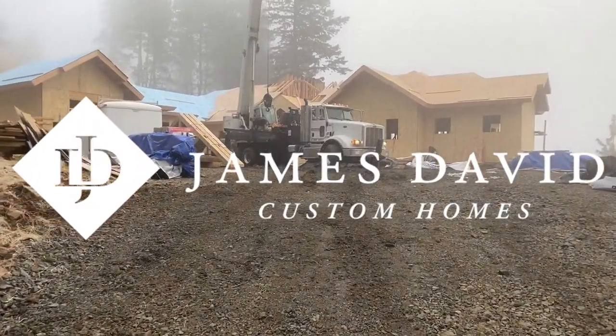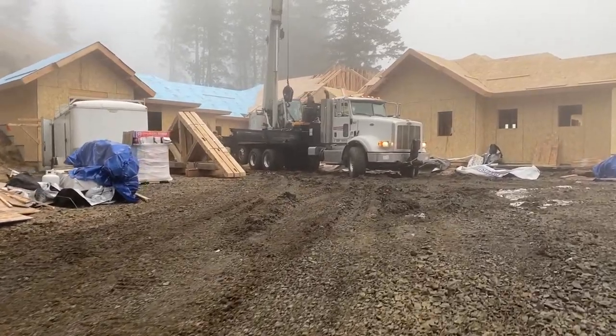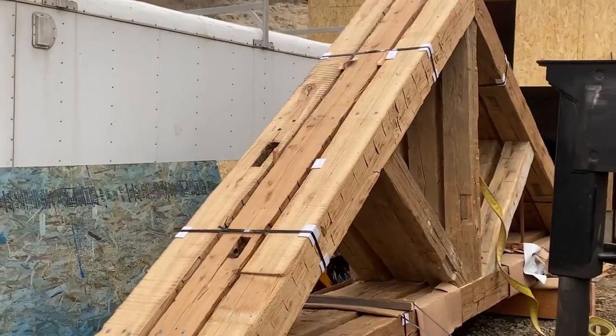Hello, today in beautiful Coeur d'Alene, Idaho, we have an update on this new magnificent custom home being built by the team at James David Custom Homes.